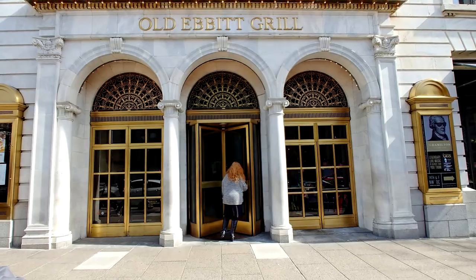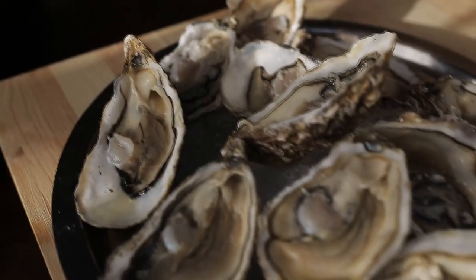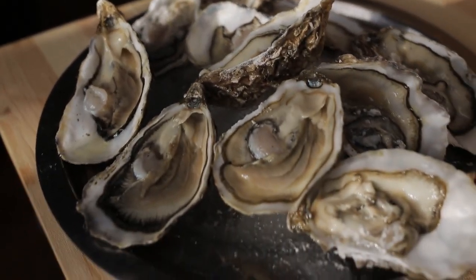The most famous restaurant downtown is probably Old Ebbitt Grill. It's on 15th Street, right across from the White House and about a block up from the Willard. It has a reputation of being a bit of an institution with a ton of history, and for a restaurant that gets a large amount of its business from tourists, it's actually pretty good. I always get the oysters when I go to Old Ebbitt — I usually try to go when they have them for half price, so make sure to check out their website for days and hours to take advantage of this little trip hack.